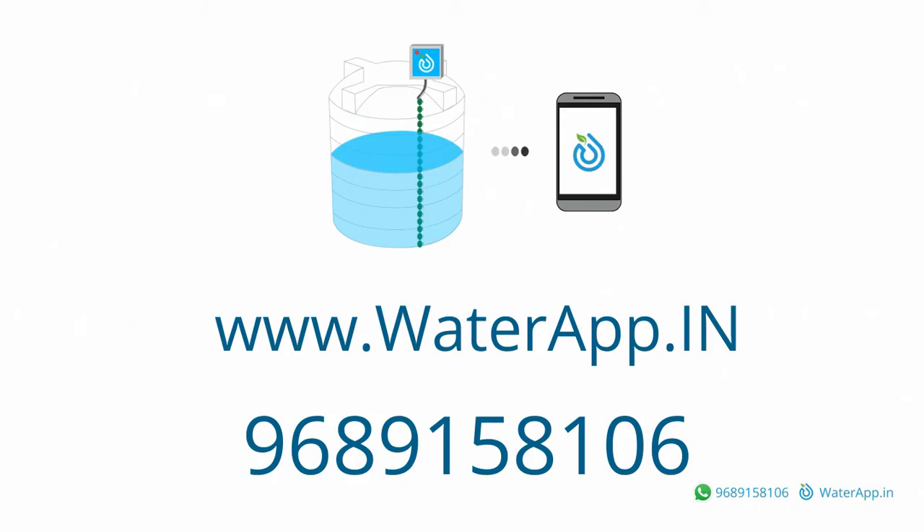For more info, please visit www.waterapp.in or call 968-915-8106. Thank you.